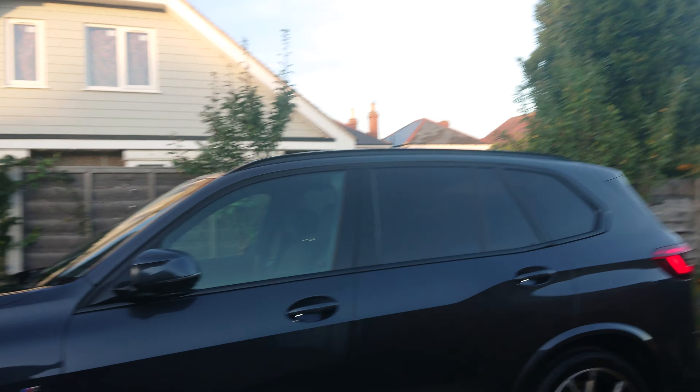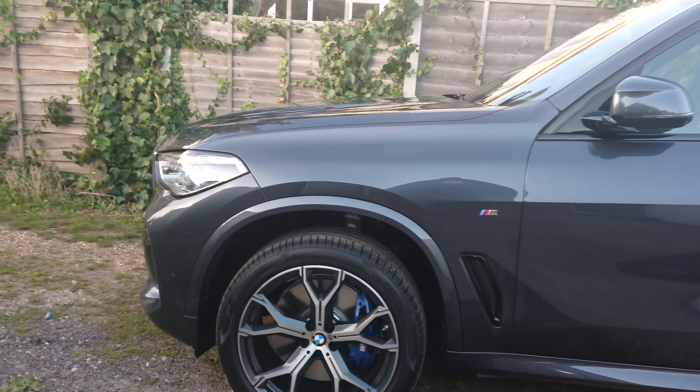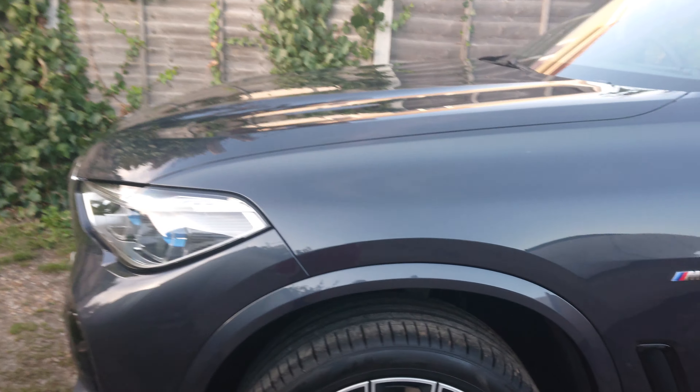Good evening, it's Sunday evening. I'm going to do a quick look at the BMW X5 — nearly done. I've got a few little things to do tomorrow, but the main paintwork has been done and all ceramic coated, and looking beautiful. This is how it should have left the dealership, with not a single flaw in the paint.